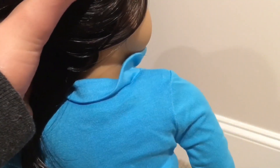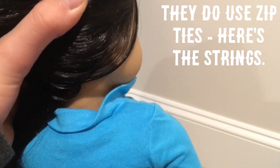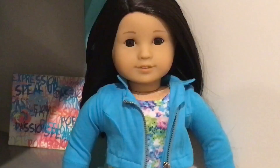As you know, American Girl doesn't use the strings anymore. I'll put on screen what they do use — I can't quite remember, I think it was zip ties. So she does not have strings. That's pretty much it — there's not really much more to reviewing this doll. She's super adorable.